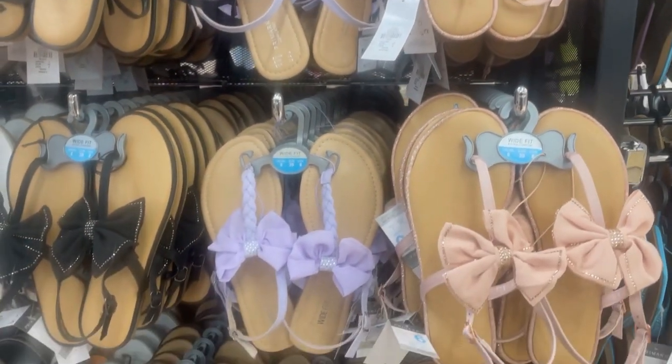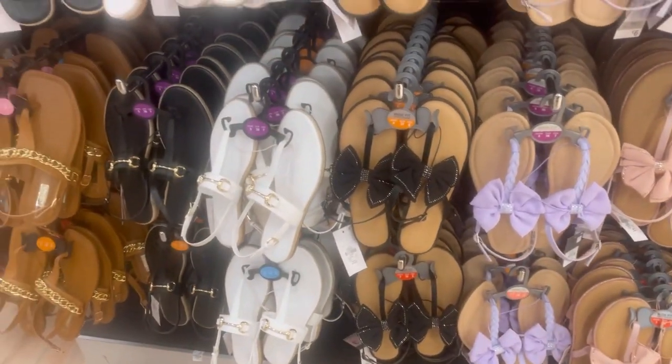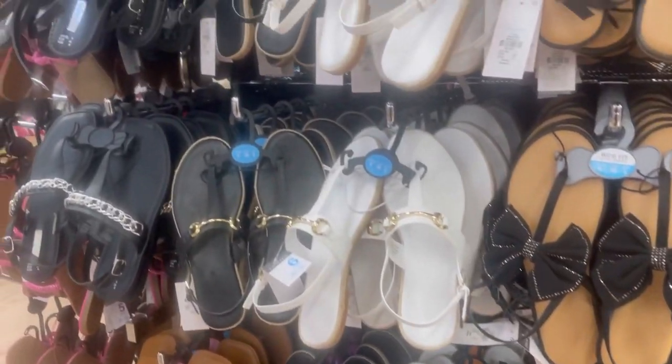They're over here with all the sandals. They bring these bow ones out every year, different styles. I like the ones on the left as well.